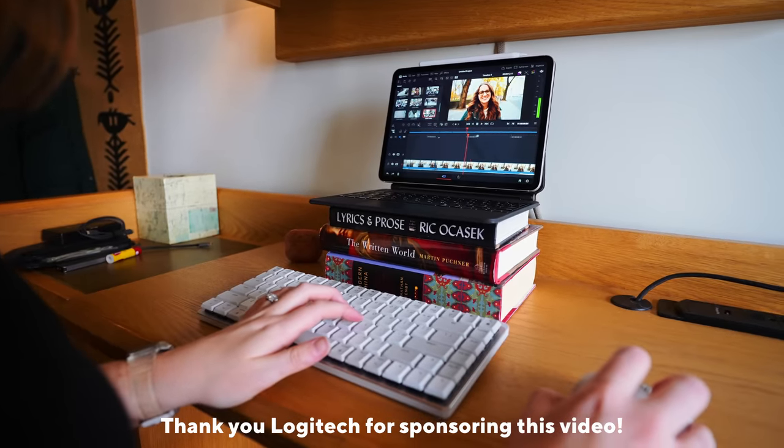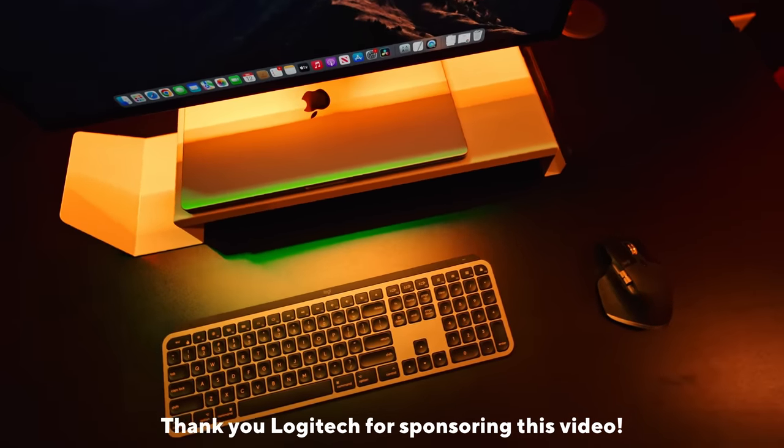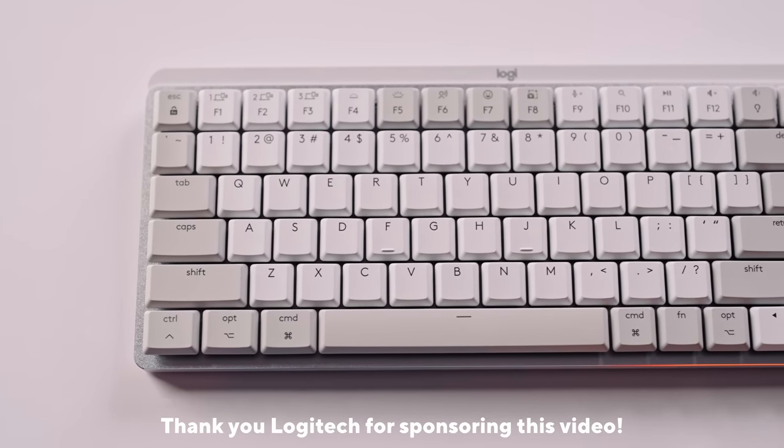Shout out to Logitech for sponsoring this video. Their MX mice and keyboards are now mastered for Mac. I've always been such a huge fan — more on them later.